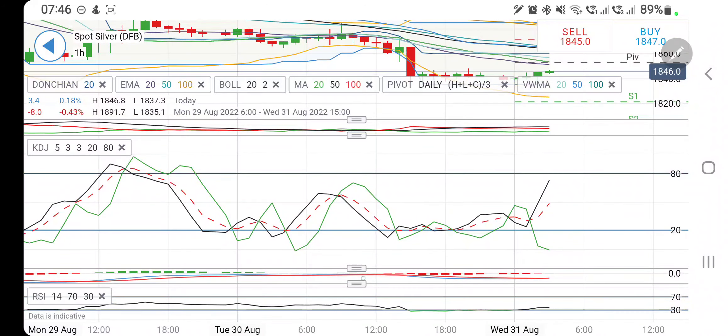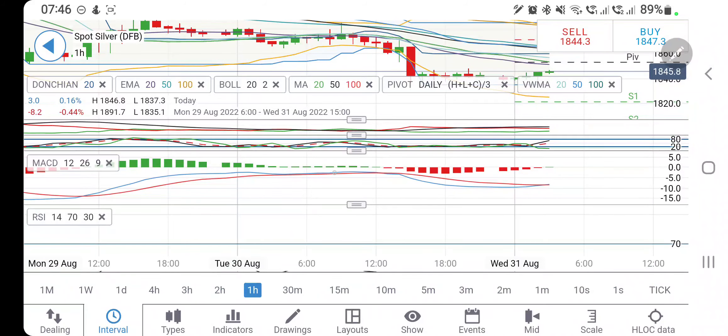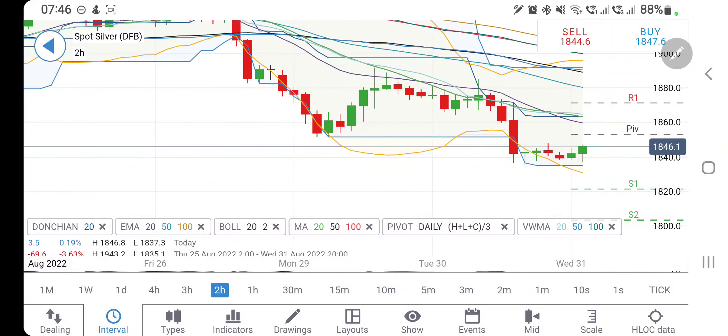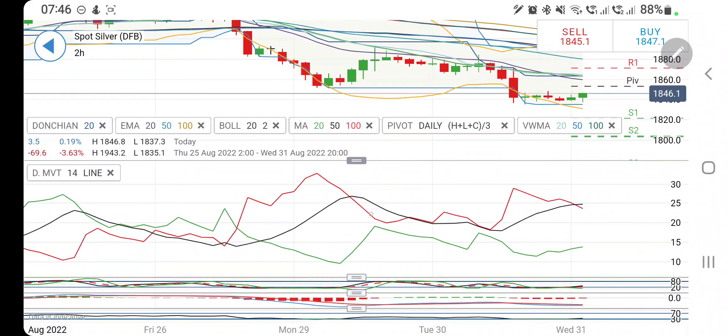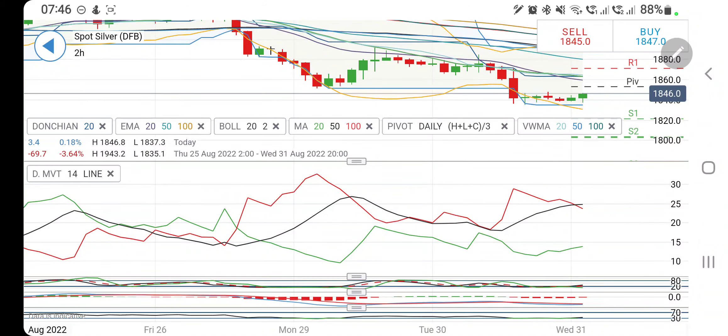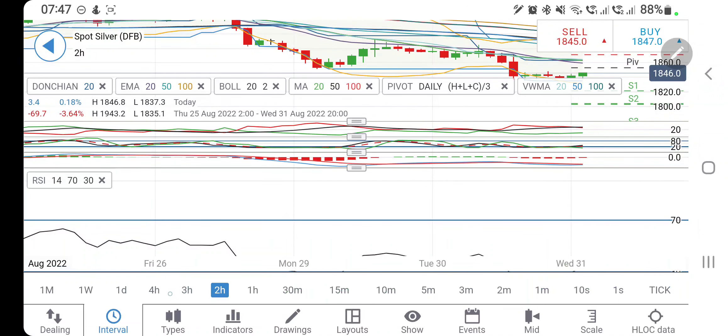Directional movement is bearish, stochastic looking upwards, MACD on the hourly charts has crossed over, RSI looking upwards. On the two-hour charts, likewise, a bottom has formed and it is trying to rise. The next resistance zone is 18.55 and then 18.65. Only if it breaks past 18.80 should you consider that a reversal. It is creating lower bases, which is bearish, and may continue to drop unless it gives a reversal above 18.80. Directional movement bearish, stochastic looking upwards, MACD willing to converge, RSI looking upwards.